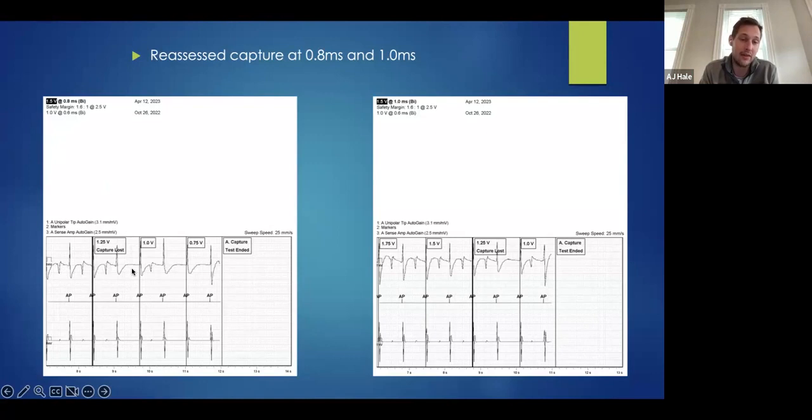One thing to note: this pace was at 1.25 volts and did seem to capture; this one did not. If you're right at threshold, some outputs will capture and some will not. That's why it's good to extend the number of paces before you decrement — you could be capturing, you could be fusing. In this case we paced and there's no evoked response, so we call that loss of capture, meaning the threshold is 1.5 volts at 0.8 milliseconds. We ran it again at one millisecond — same result, threshold is 1.5 at one millisecond.